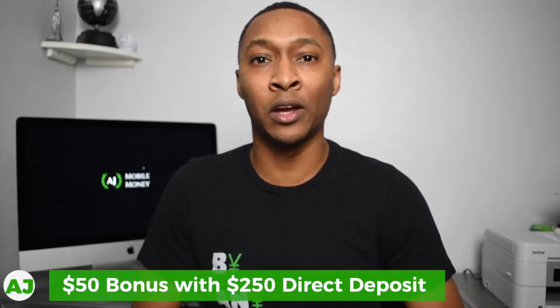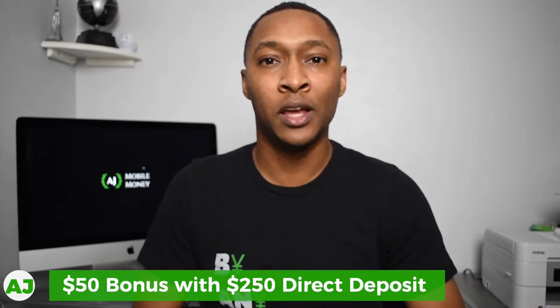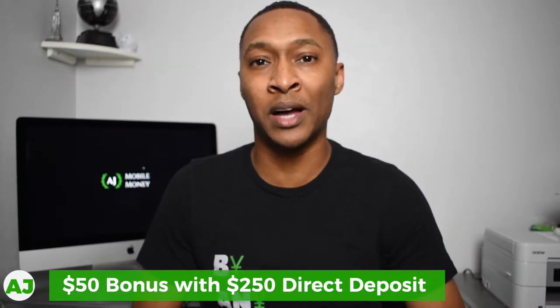One Finance is currently offering a $50 bonus if you set up at least a $250 direct deposit before the end of January. If you'd like to try it out after watching this review, make sure you use my referral link in the description below as well as in the top comment.